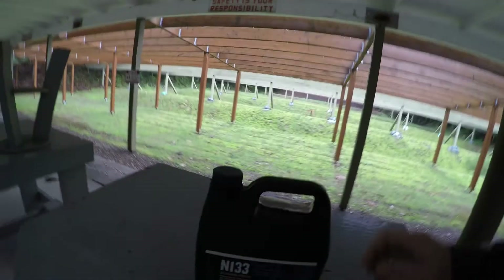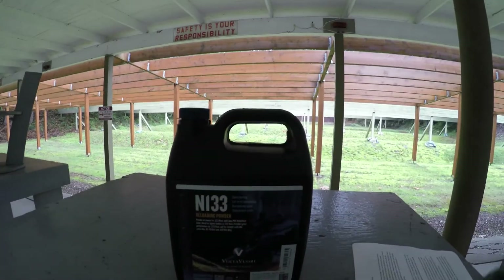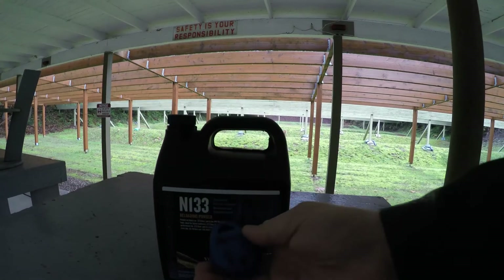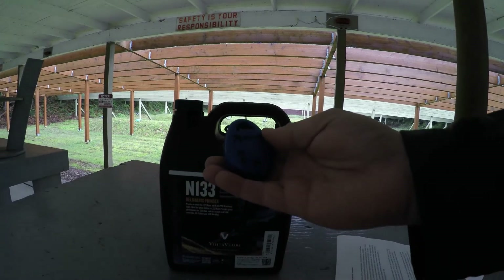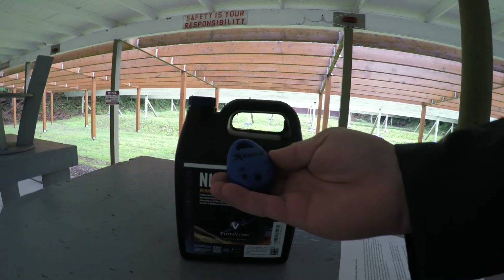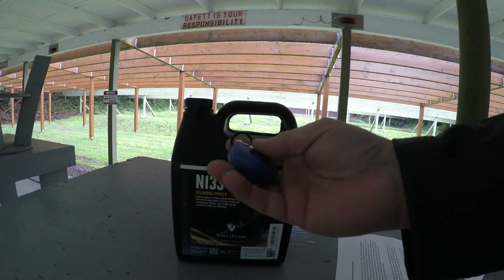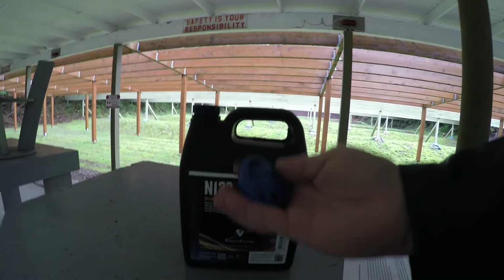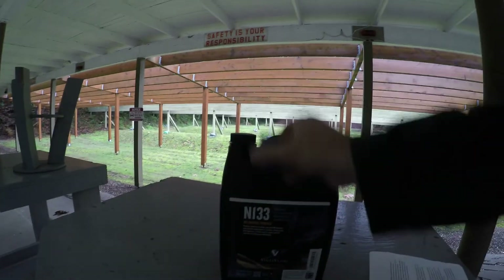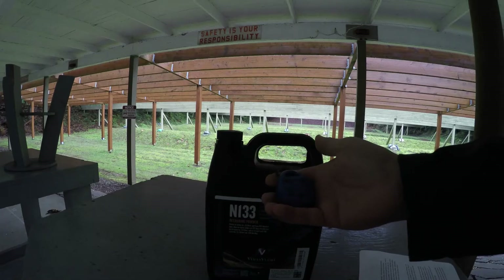I decided to go ahead and test that assertion. I grabbed a jug of N133 and got myself a Kestrel Drop — a device you can place anywhere that gives you readings of temperature, humidity, dew point, and a few other variables. This is the D3 model. For this test, I dropped the Kestrel Drop into the powder keg to do some baseline testing of humidity inside the container.